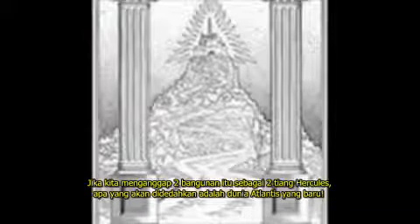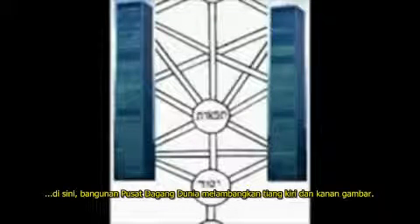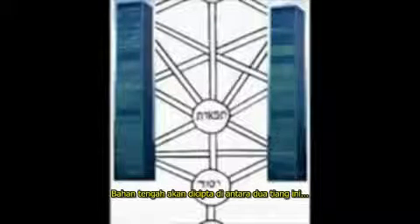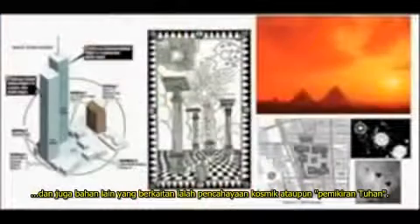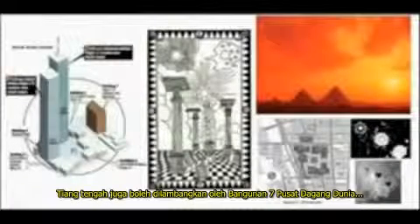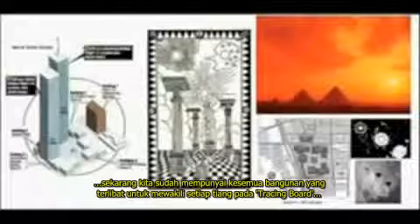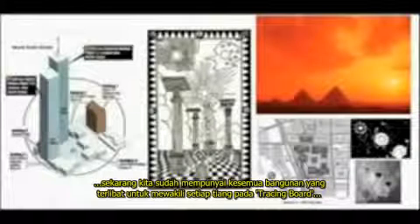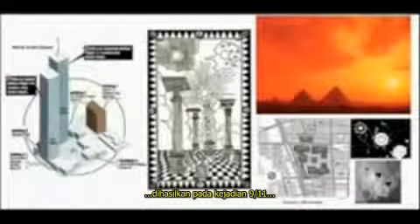If we think of the towers as the pillars of Hercules, then what was revealed was the new Atlantis. We find another related and valid symbol system in the Kabbalah. Here the World Trade Center represents the left and the right pillar. The middle pillar being formed by the space in between, and representing, amongst other things, cosmic illumination or higher consciousness. The middle pillar can also be viewed as World Trade Center 7. We then have all three of the pillars on the first degree tracing board representing Solomon's Temple and, in its turn, the three major pyramids of Giza evoked during the 9-11 mega ritual.